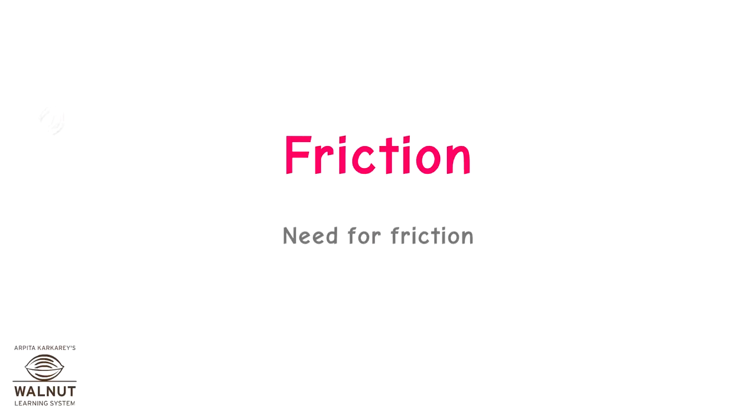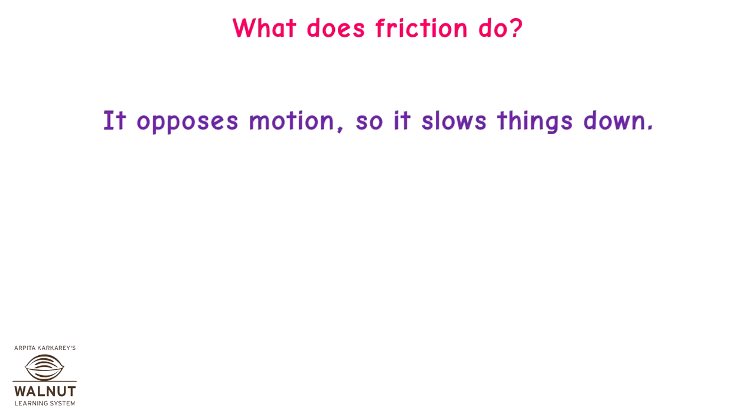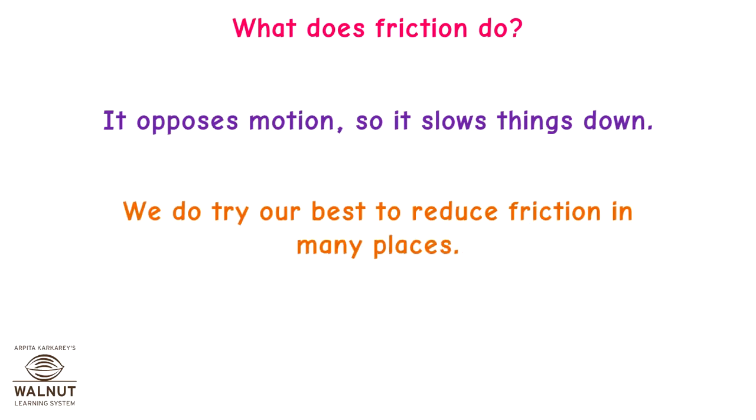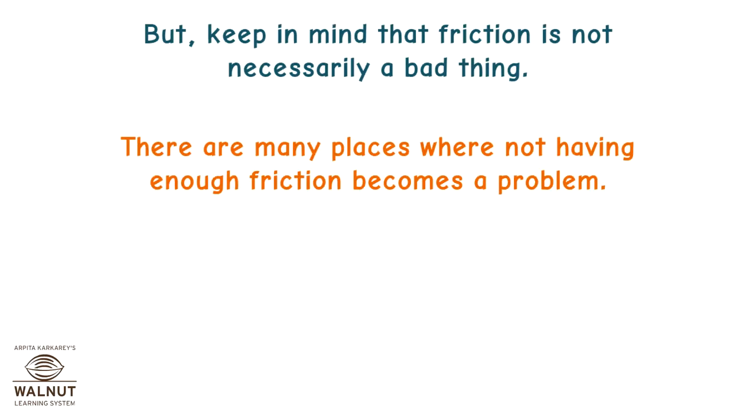Friction — what does it do? It opposes motion, so it slows things down. We do try our best to reduce friction in many places, but keep in mind that friction is not necessarily a bad thing. There are many places where not having enough friction becomes a problem.